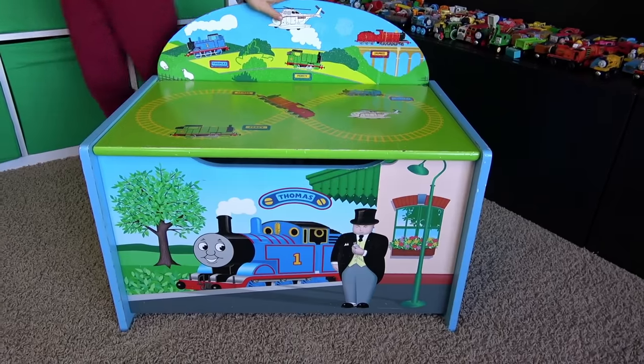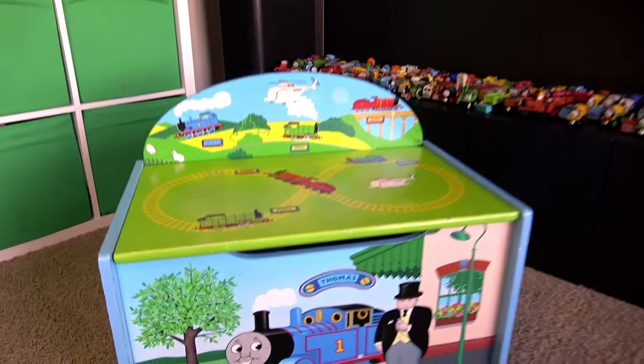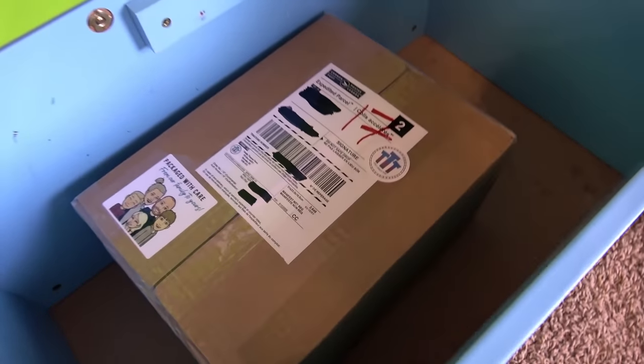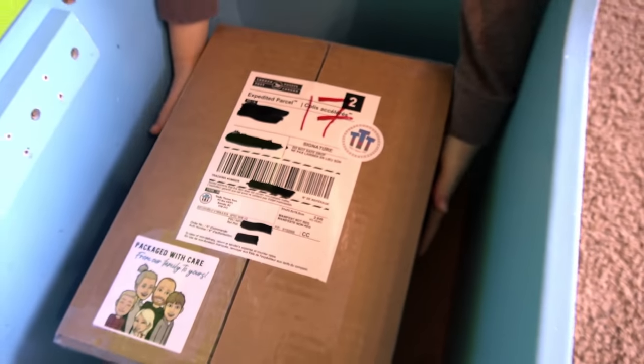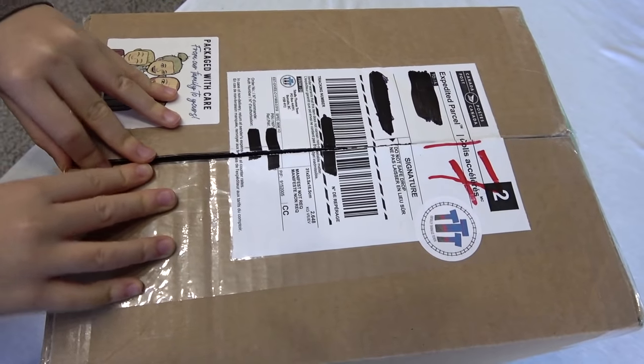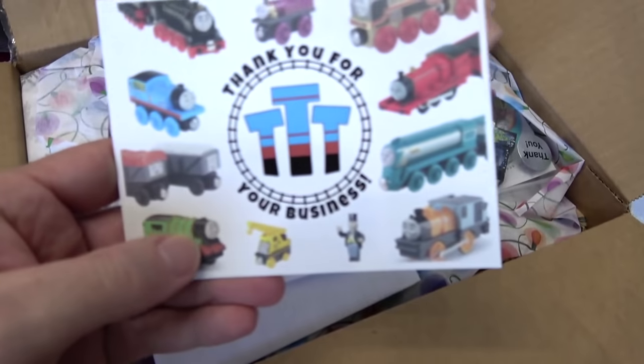Liam, what do we got here? Our Thomas and Friends mystery surprise box! Liam, let's open it up and see what's inside. Totally Thomastown package! Totally Thomastown! This is like a big one. Let's see what's inside, Liam. Totally Thomastown!